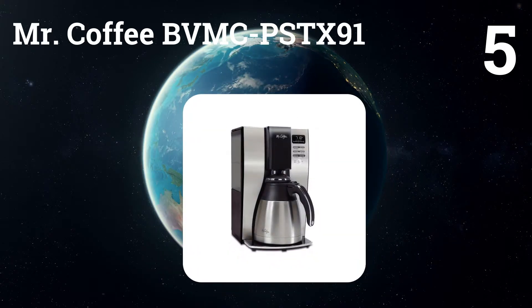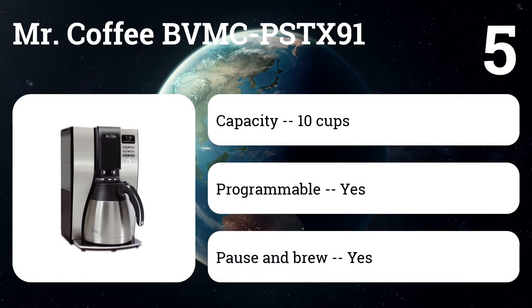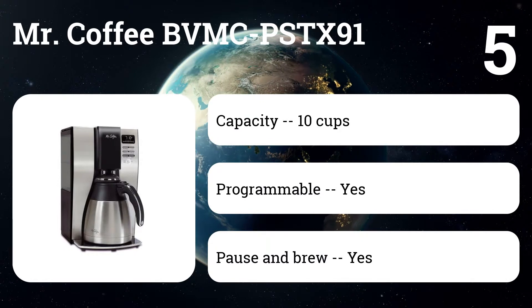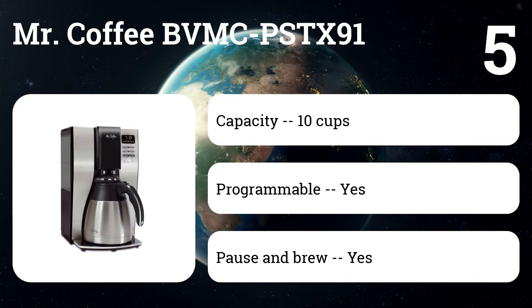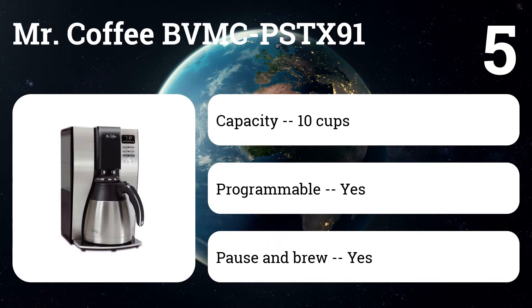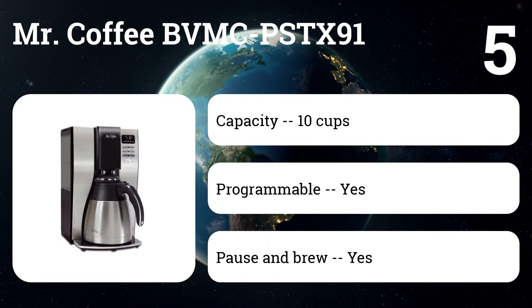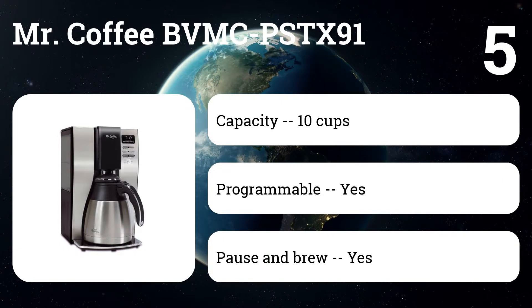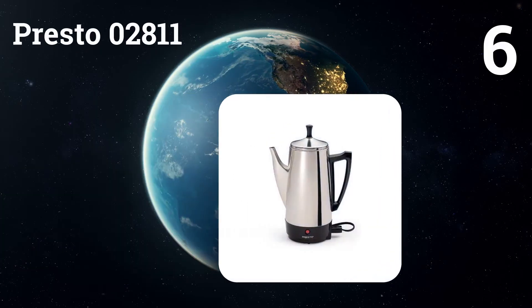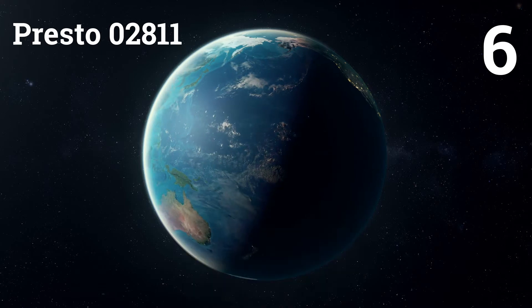Number five: the Mr. Coffee BVMC-PSTX91. If you want the benefits of a thermal coffee maker but don't want prices that kill your caffeine budget, look no further than this model. It is known for its unique side-pouring design, which is easy to use, and for making a great cup of coffee every time. Users claim the coffee stays hot for several hours in the thermal carafe, and they like that this Mr. Coffee can be programmed to wake you up with hot coffee.